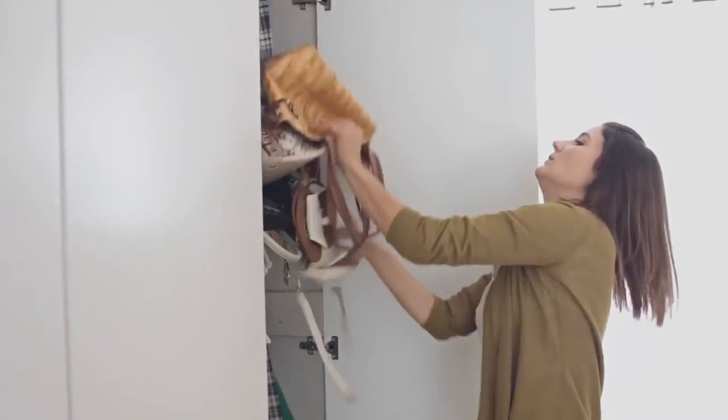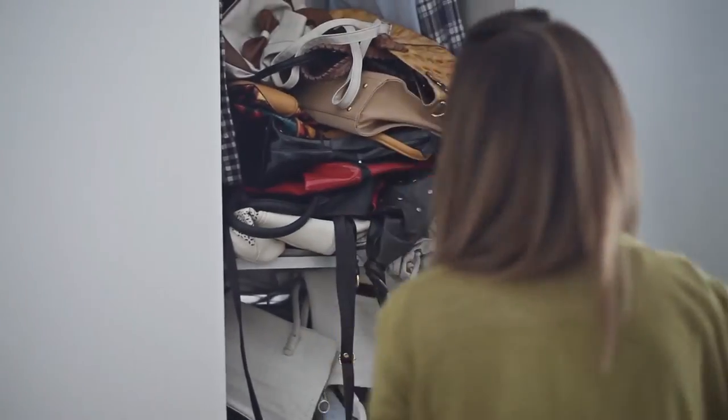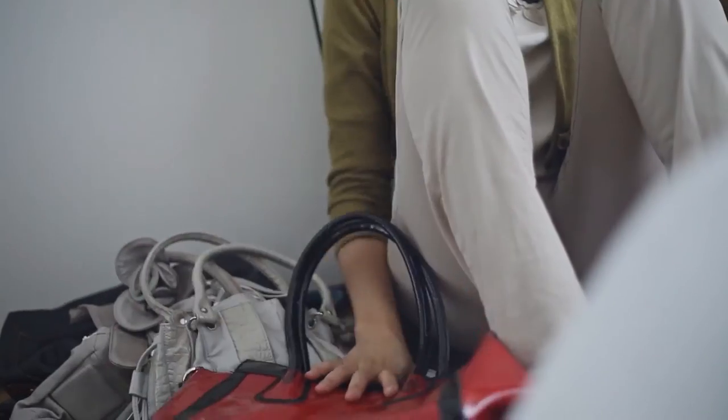Every woman knows that if you stash your handbags in the back of the closet, they get squished, trampled, and lose their original form. So much so that she often has to throw them out, even if she's only carried it a couple of times. What a disappointment!